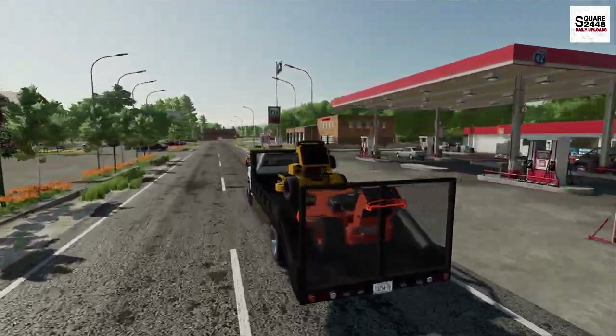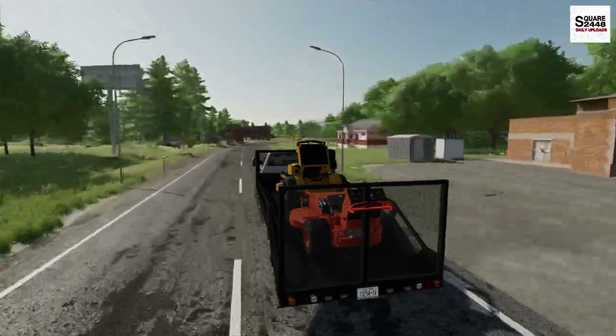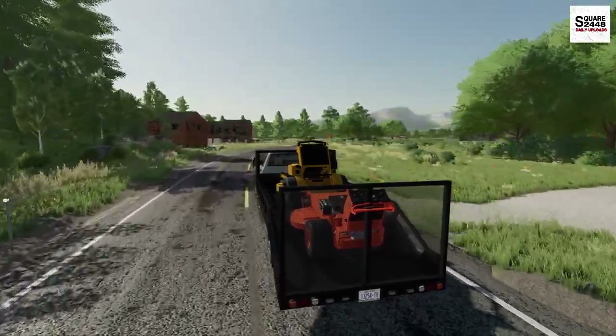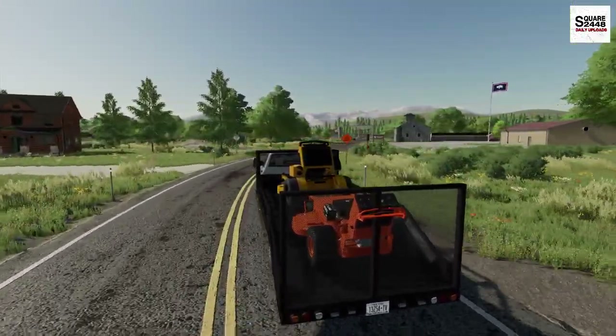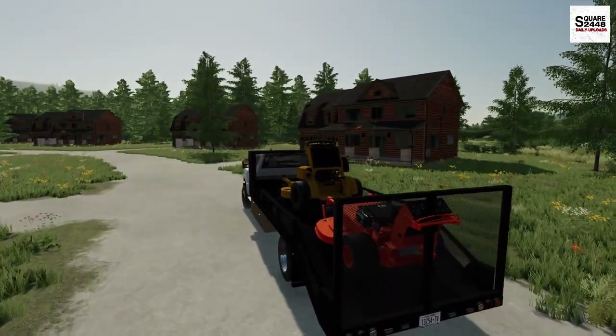As summer comes to an end, hopefully we can get back up to full speed with lawn care. We've really slowed down due to the drought and the grass not really growing. But it seems like we're getting more and more rain recently, and the grass has turned greener, which is good for us. I always like mowing, especially mowing 100 properties — it's really good income for the business.